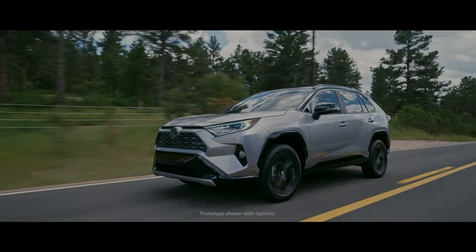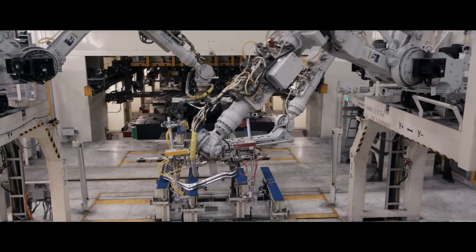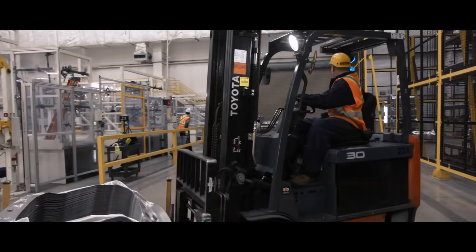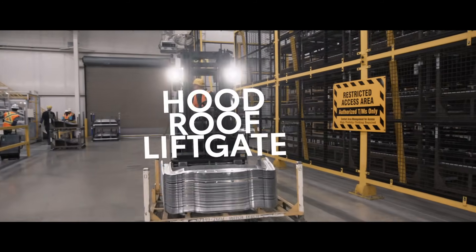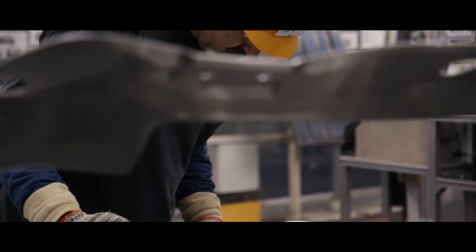The manufacturing process starts with sheets of metal, which are stamped into body panels like the hood, roof, and lift gate. These three panels are specifically constructed using high-strength aluminum.